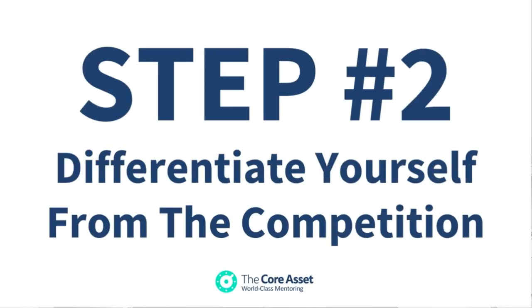Step two is to differentiate yourself from the competition. As a business mentor, you're not only competing against other business mentors, you're competing against business coaches, consultants, other marketing and digital marketing companies. So you need to position yourself differently to everybody else. This is critical because if you provide something that no one else does, which is focused on your target market, it will attract people to you and away from the competition. In other words, you'll grow your business quicker and more easily.